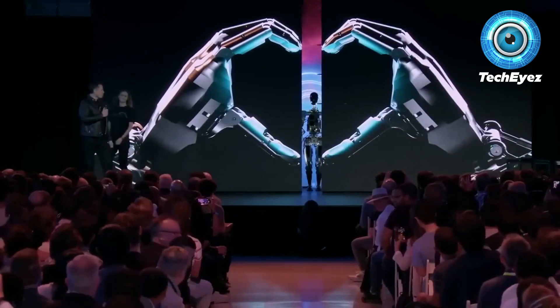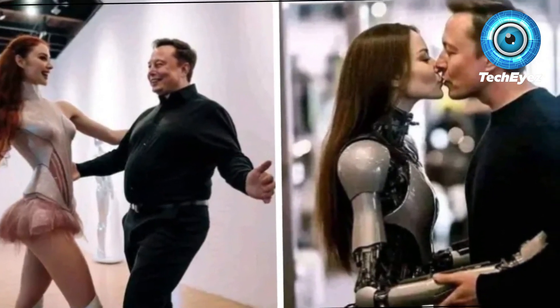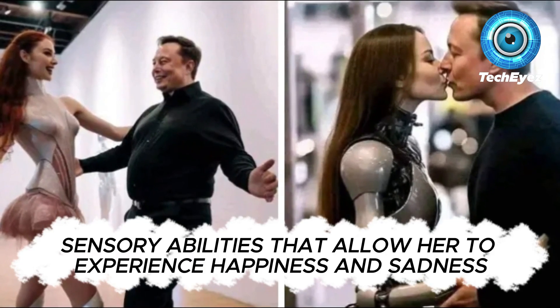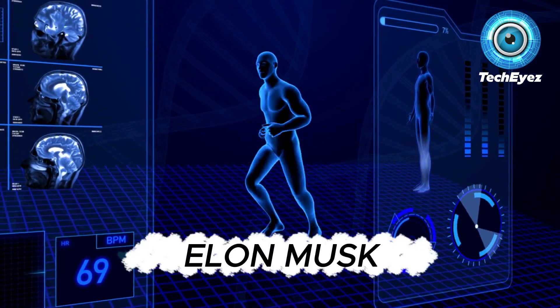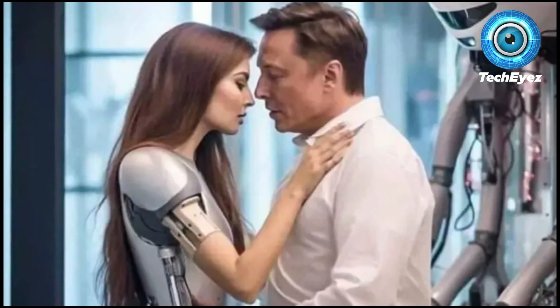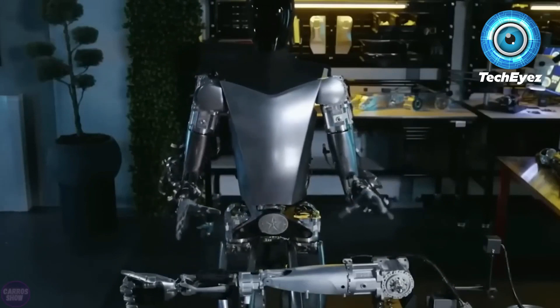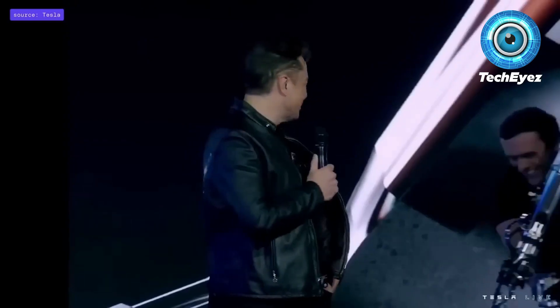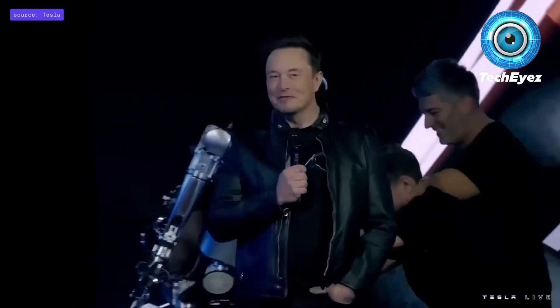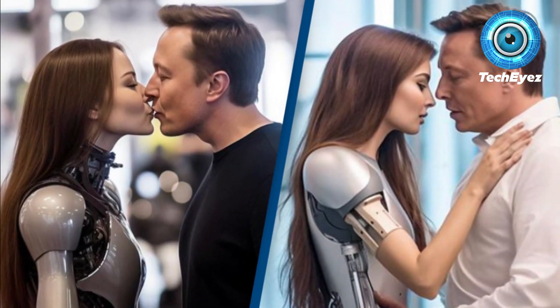Robot Catnilla runs on solar power and doesn't require charging. She has sensory abilities that allow her to experience happiness and sadness. Elon Musk, the CEO of Tesla and SpaceX, has a history of making waves online with his commentary. Currently, several strange pictures of Musk posing with AI-driven humanoid robots have caused confusion on the internet. Catnilla also has a balanced and communicative approach, and is able to express her feelings when confronting a crisis or going through a stressful time.